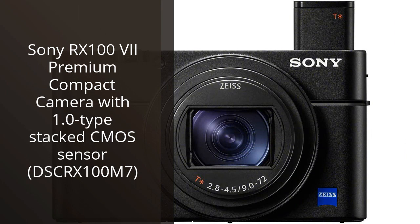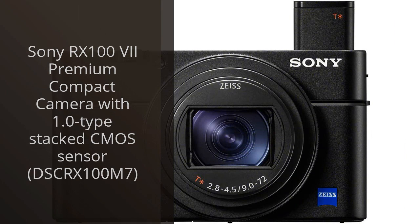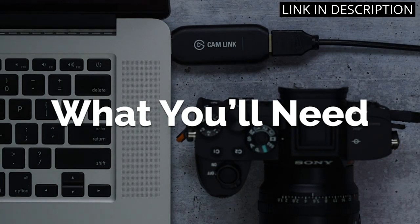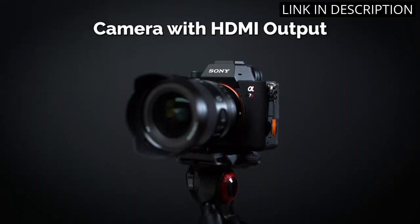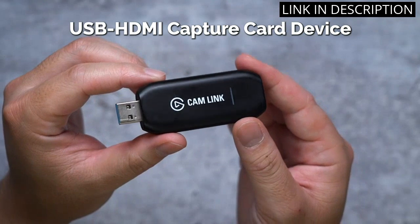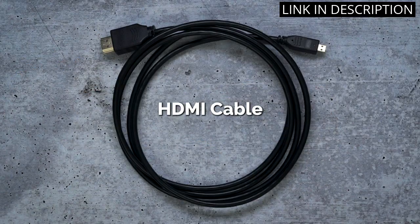As a photographer, I was blown away by the Sony RX100 VII camera. The 1.0-type stacked CMOS sensor provides incredible image quality even in challenging lighting conditions. The autofocus system is lightning fast and accurate, making it a fantastic option for capturing fast-moving subjects. The compact design is perfect for travel and on-the-go shooting, and I love the touchscreen LCD and the ability to shoot at up to 20 frames per second.